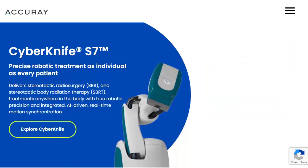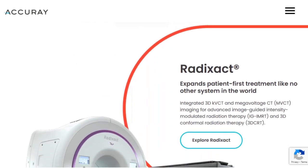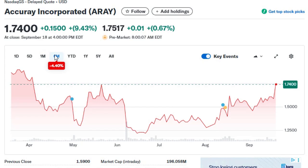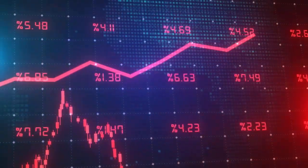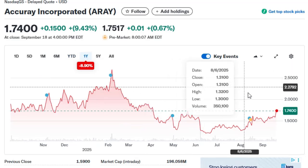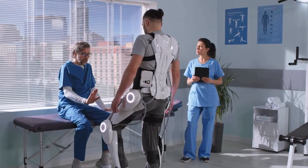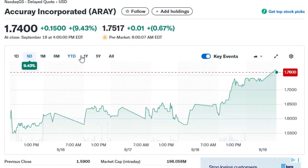Financially, Accuray Inc. isn't a giant. With a market cap under $250 million and annual revenue around $450 million, it's a small fish swimming in a pond dominated by Siemens Healthineers and Varian. The company hasn't achieved consistent profitability — slim margins, periodic losses, and a substantial debt load remain hurdles. Shares trade between $1 and $2, firmly in penny stock territory. But Accuray sits at the intersection of two megatrends: the rise of medical robotics and the global fight against cancer.